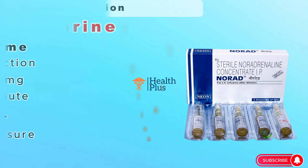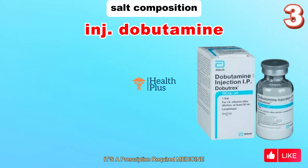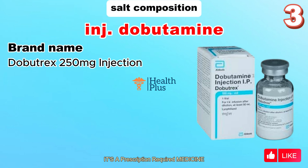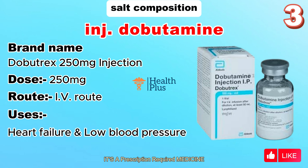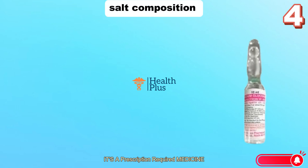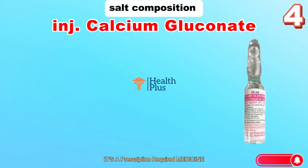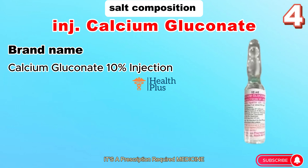Norepinephrine injection dose: 4 milligrams. Route: IV. Uses: low blood pressure. Salt composition: Dobutamine injection. Brand name: Dobutrix 250 milligrams. Dose: 250 milligrams. Route: IV. Uses: heart failure and low blood pressure.